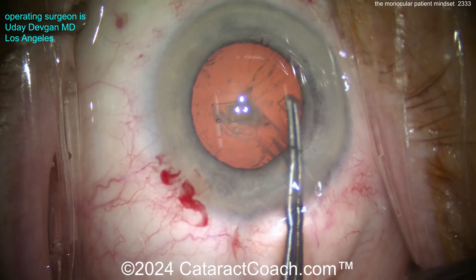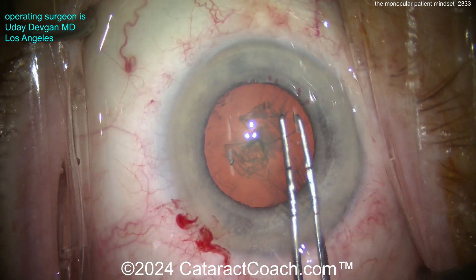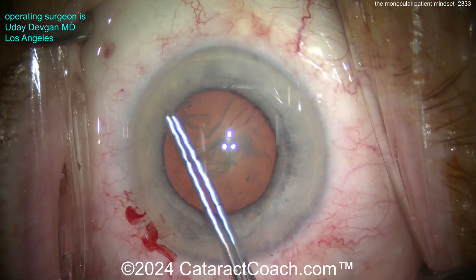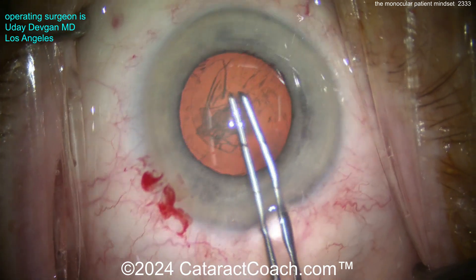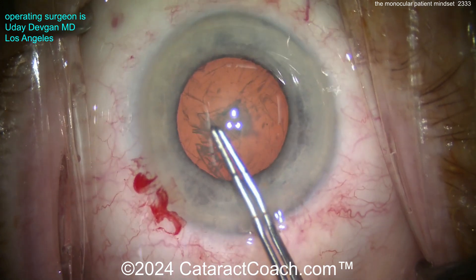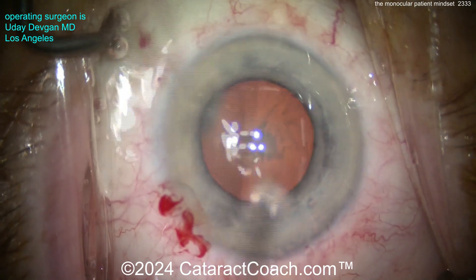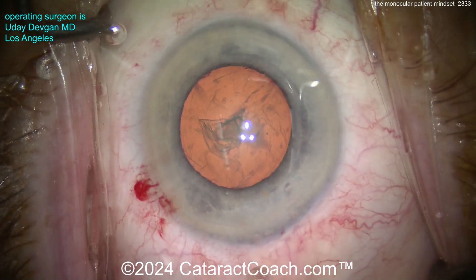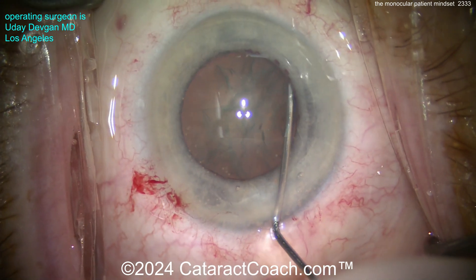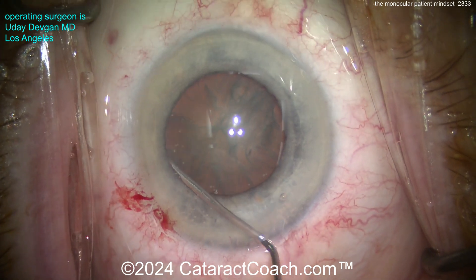One key point in the pre-op consultation: don't give any pressure for surgery. I tell patients, 'You decide — if you're happy enough with your current vision, we don't have to do cataract surgery, just wait.' If however you feel very frustrated that you can't see well out of your only good eye, then we should consider cataract surgery, and then give very realistic expectations as to what to expect.